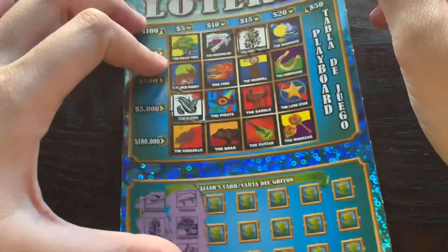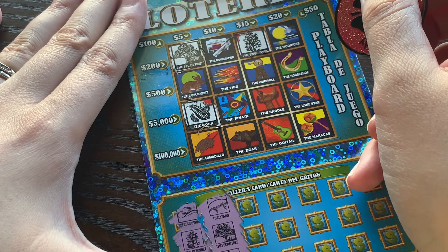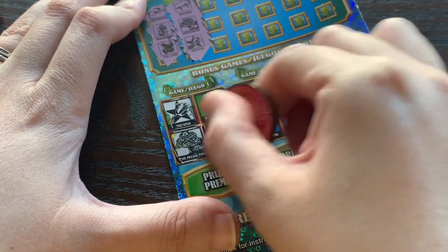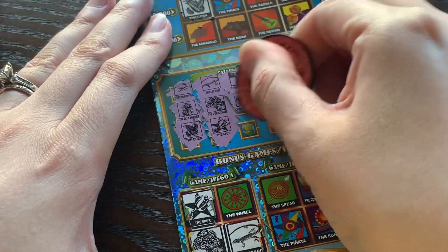Lizard, pecan tree, the spur. Lizard, pecan tree, spur. Okay, that's three of four on this one. If we can find the wheel, we'll win — hopefully it's hiding somewhere. That's funny that all three of those were in that first grid though.